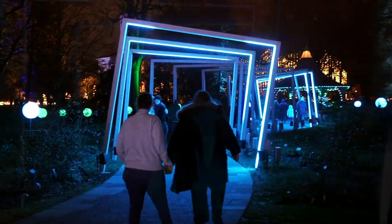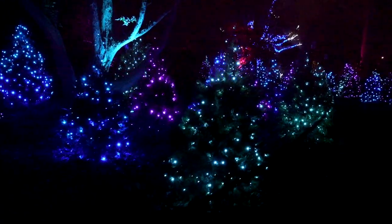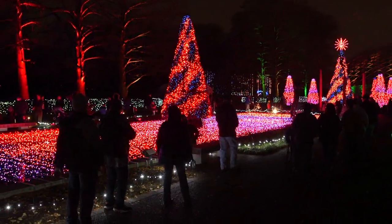That's a unique part of the display. There's about a mile that you can walk through a wide variety of different displays, and it is one of our most popular events. Tons of people come through and enjoy it, and it's a really beautiful experience.